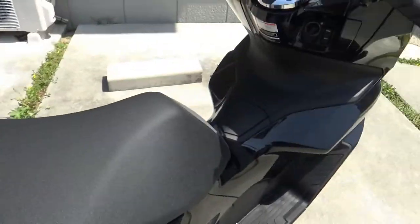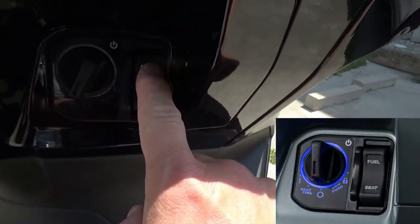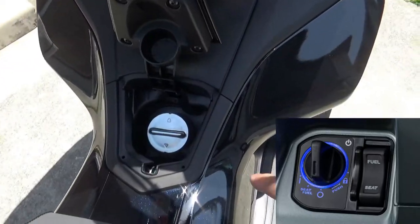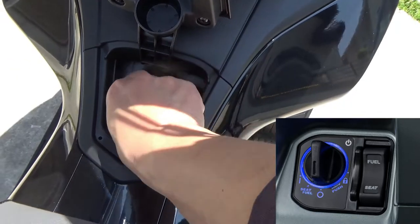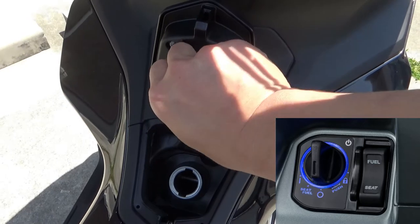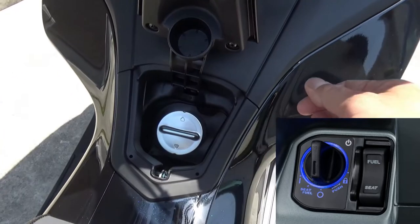I'll show you how to open up the fuel compartment. It's set to the fuel position — press the fuel button firmly and the door opens up. Remove the cap and there is a cap holder right here. Then close it back up.